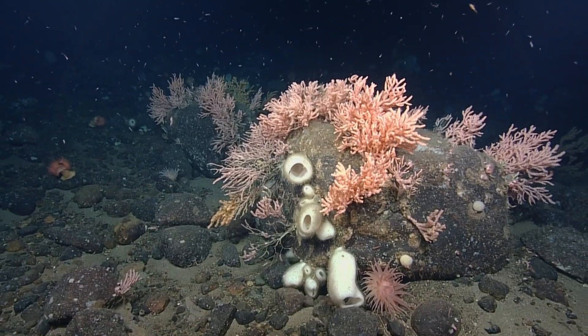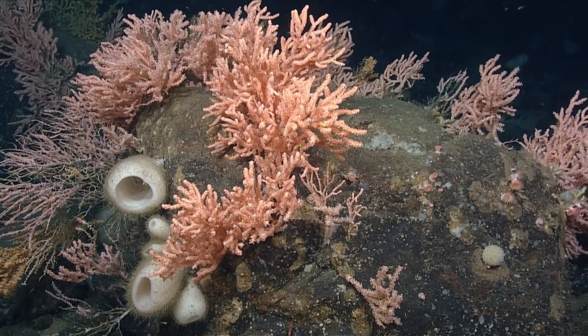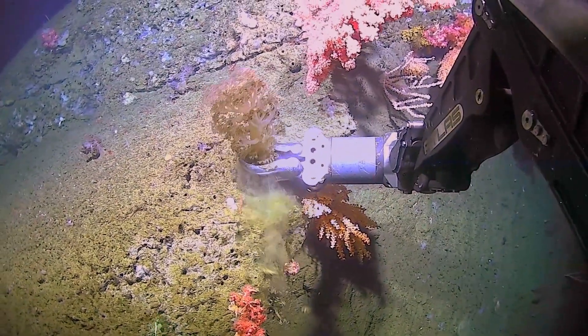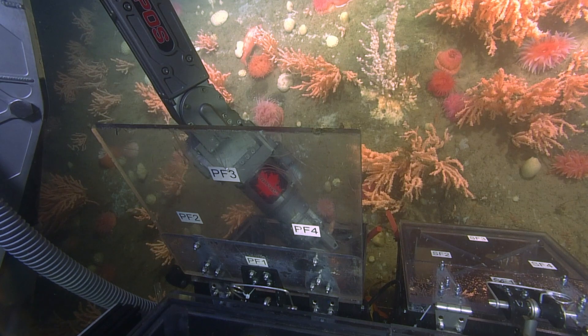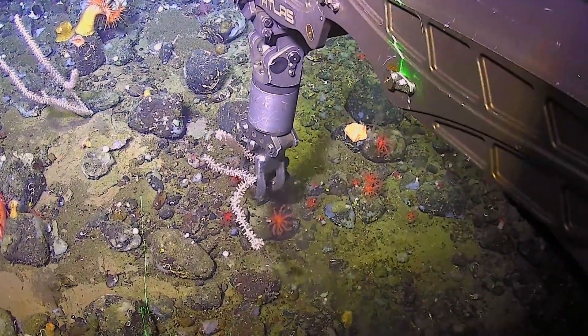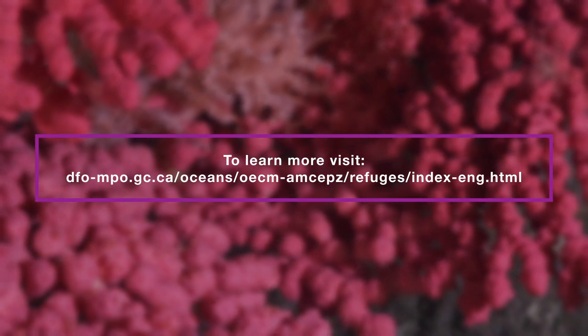DFO also works with management authorities to ensure that other types of human activities do not harm the corals. Research and monitoring will continue to reveal new potential conservation areas and help guide how we can protect these long-lived, vulnerable species for generations to come. To learn more, visit our website.